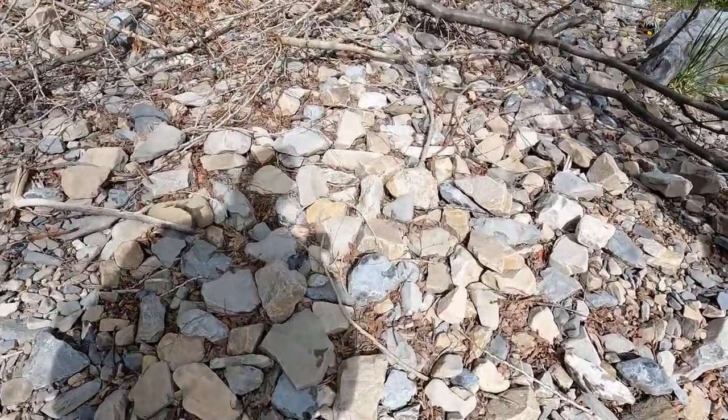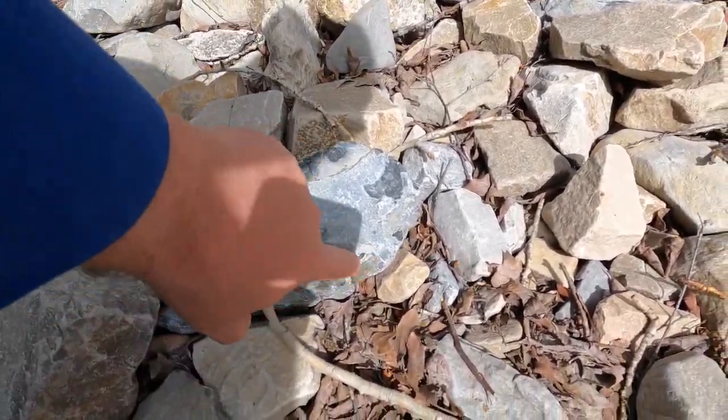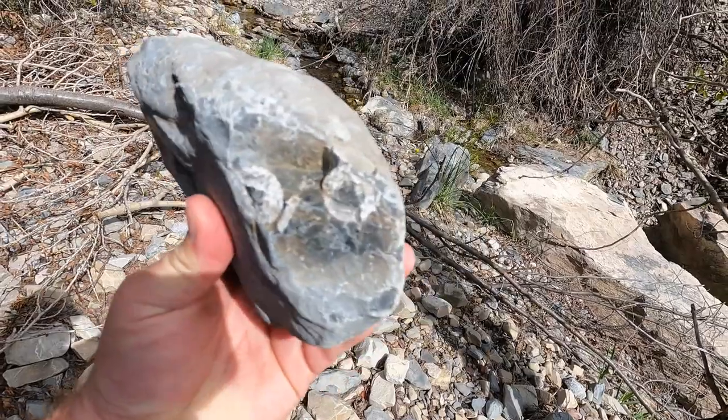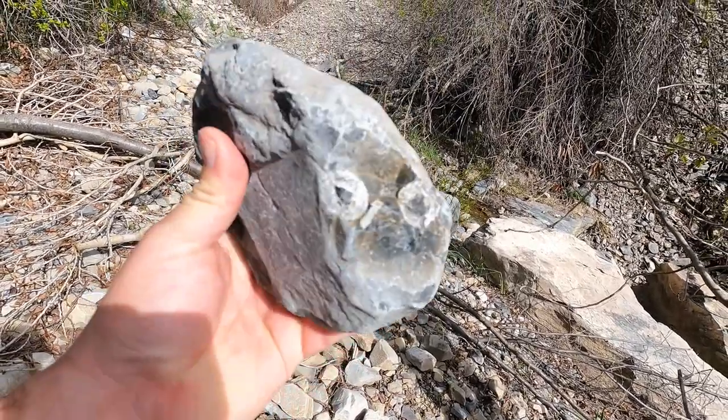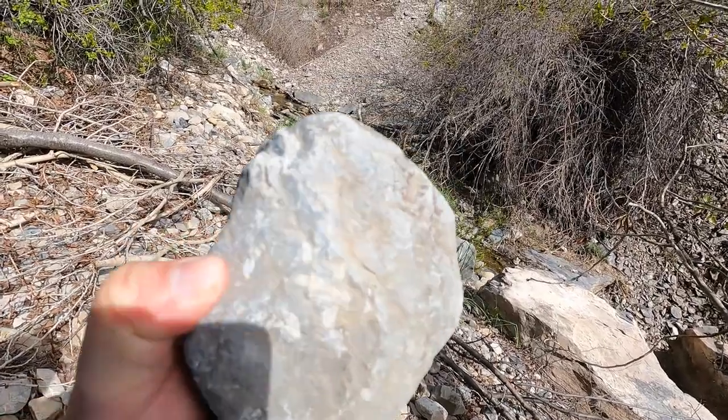I was just hiking up and saw this rock right here. This is limestone. I saw this little circle and I was like, that's a crinoid. And then there was another one next to it — we've got two crinoid stems there. Some shells in there too, it looks like.